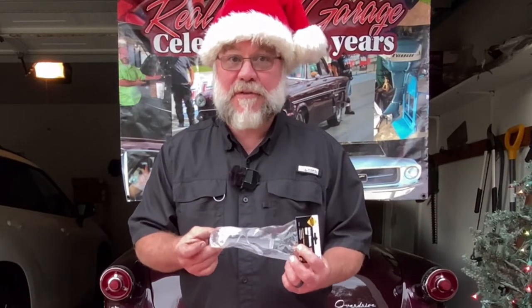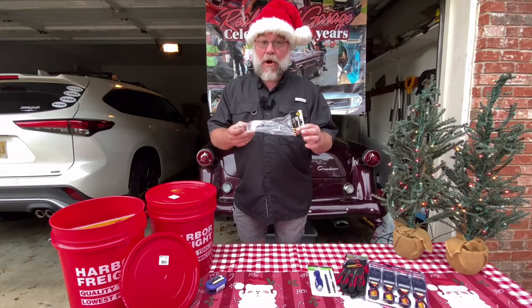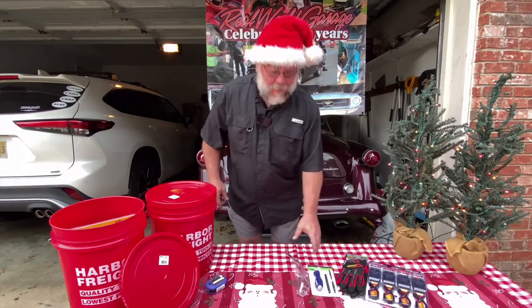Next up, a pair of safety glasses. Who's always looking for their safety glasses? I'm one of those guys — can never remember where they are. You can't have too many pairs; these things are always getting lost. Always good to have around. Keep your eyes safe — you only got two.